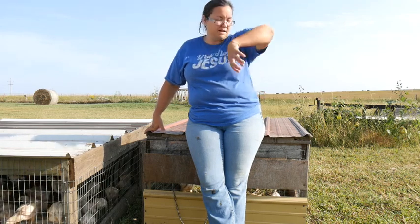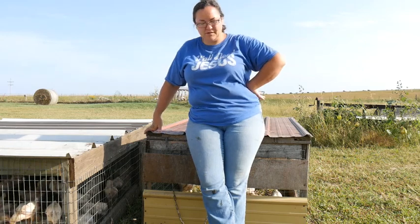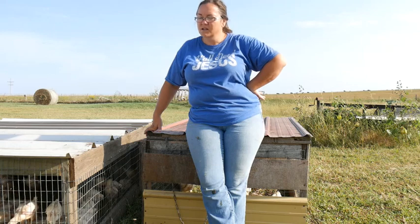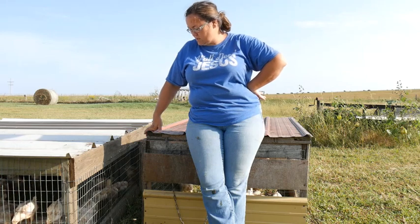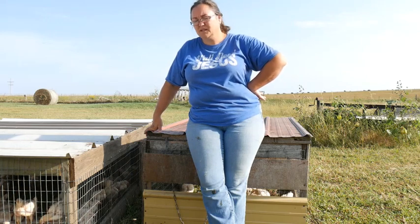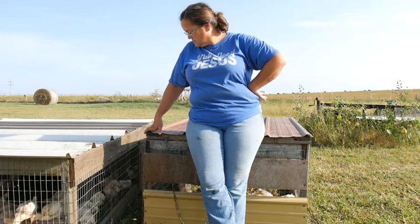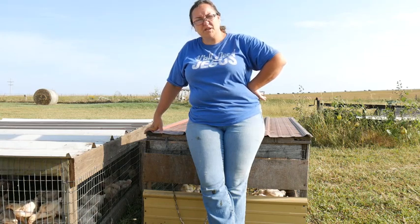We'll see how these chicks like being in their chicken tractors and out of the brooder. Get them some sunshine, get them some fresh grass every day. Eventually it'll be twice a day, but once a day to get them started.